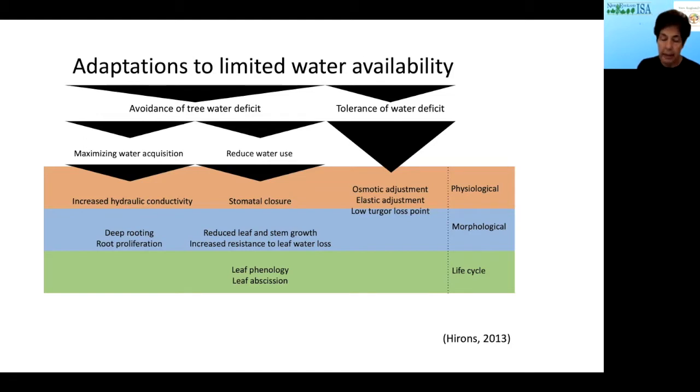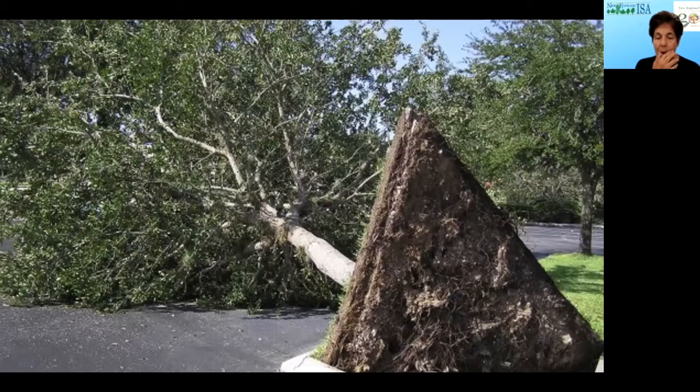We're working to find trees that have a tolerance of water deficit by adjusting what's in their cells so that they don't actually lose turgor or wilt. This is a much more difficult thing for trees to do. Also, about avoidance — having a big root system — the urban environment often precludes roots from extending far and going deep because of restricted soil, as you can see with this parking lot where a tree went over because it only had about four to six inches of usable soil. So the idea of trees avoiding drought by root extension just won't work where you have restricted soil.